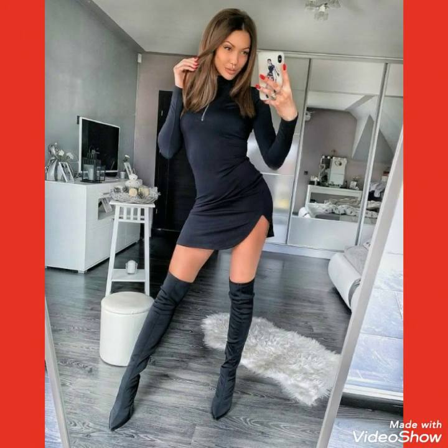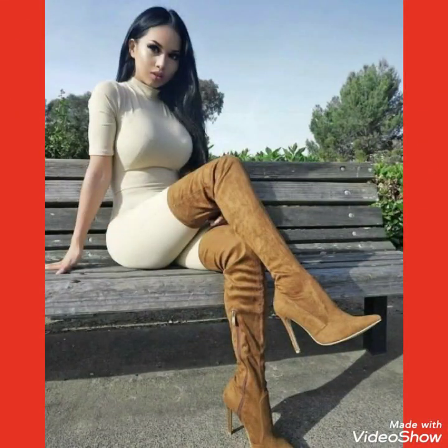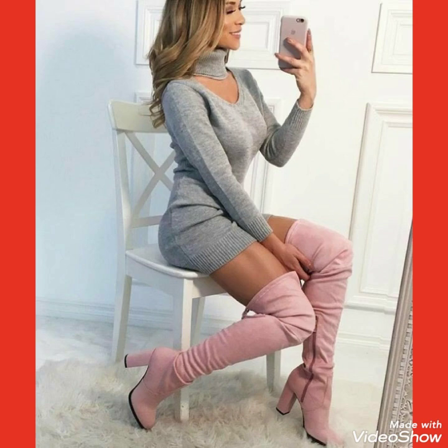By watching this video you can get ideas on how to style your thigh-high heel long boots with different types of outfits and how you can look gorgeous and stylish by wearing these thigh-high heel long boots outfits.